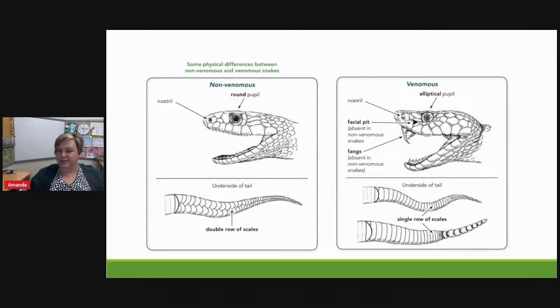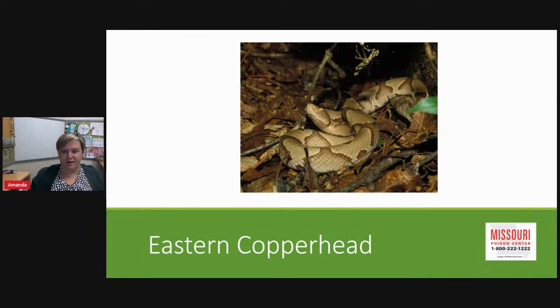Other differences with non-venomous snakes include round pupils and a double row of scales versus the single row. A lot of people talk about a triangular-shaped head indicating danger, but that's less reliable — many harmless snakes such as water snakes, garter snakes, and hognose snakes often flatten their head to appear triangular. The more reliable indicators are the pits, fangs, and scales. If you're unsure, the safest option is to give the snake space.